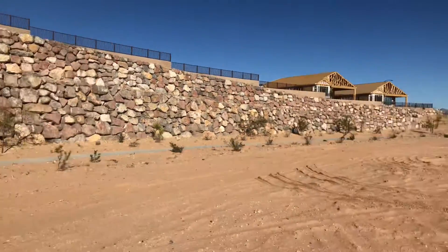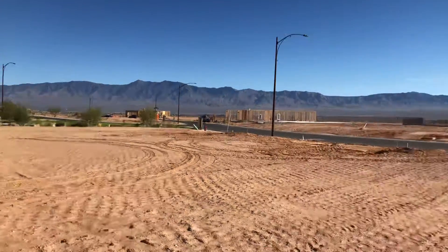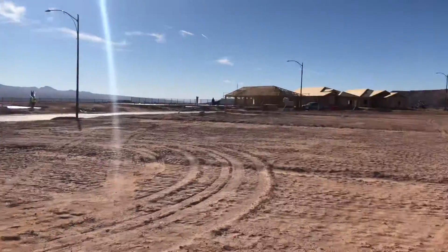There's a walking path here behind us, and there is a park just right down here, two lots down. This is towards the front of the lot, which is south. So the back of the home site will be north.